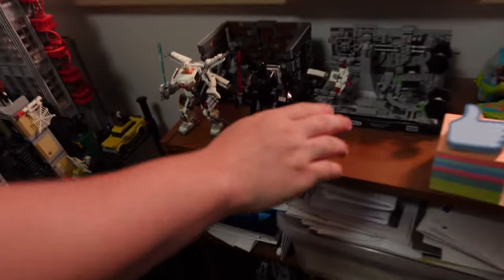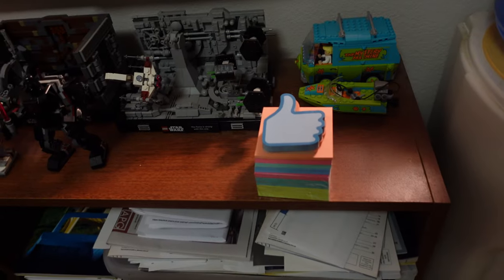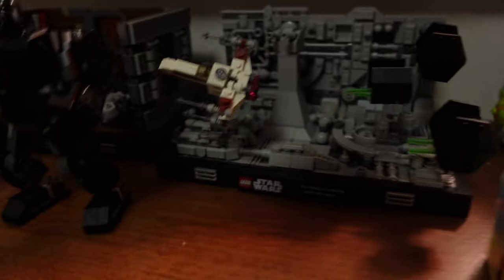Now we got this little area here — Star Wars Lego set. There's more Lego Star Wars sets there.